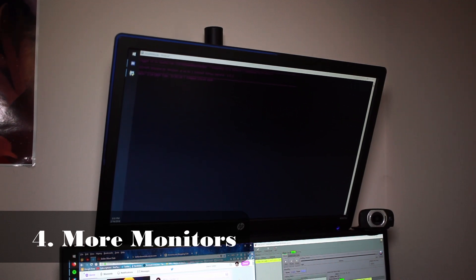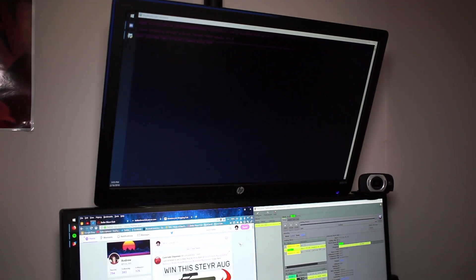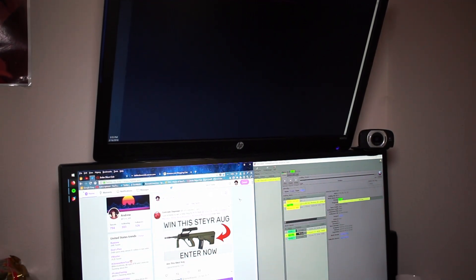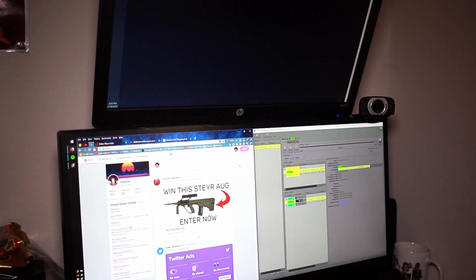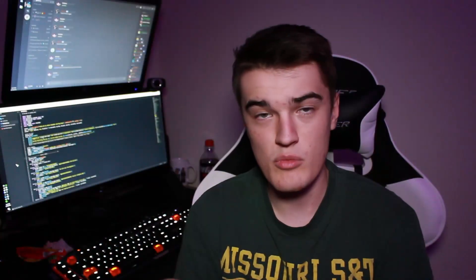Another use for an extra GPU is to add more monitors to your system. If you're using up all the available ports on your GPU, or you have ports that your monitors don't support, you can use a second card. Generally, the cards don't have to be the same model — it just has to be either two Nvidia cards or two AMD cards. If you have two of the same brand in a system, you can just use the ports on the other card to have more monitors, and it should work just fine.